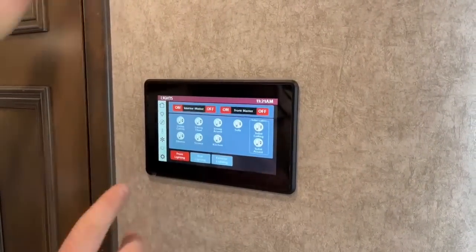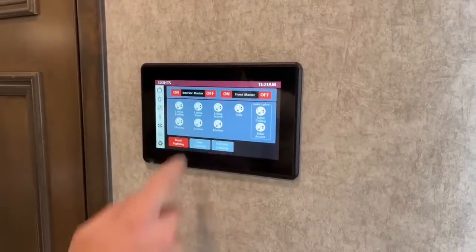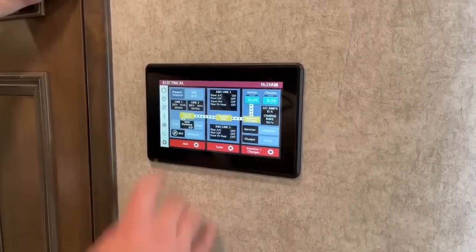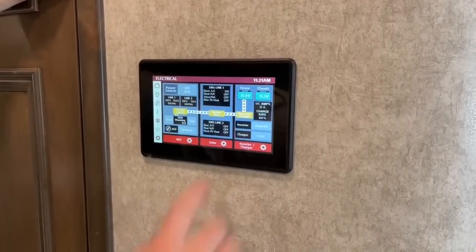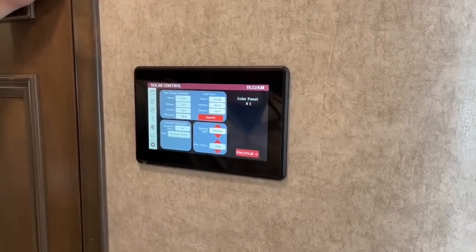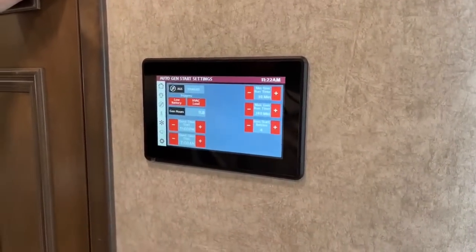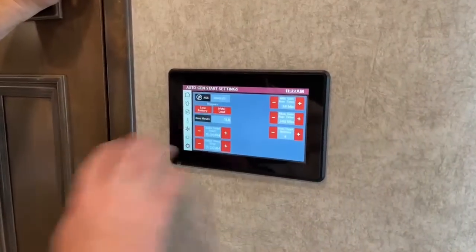Moving further into the screen: specific lighting controls — front master on/off, or each light individually, and the same for rears. Power control shows a diagram of where power is coming from: right now generator to transfer switch to breaker box to inverter to the house and charger. We can also see our solar input — this coach is equipped with 525 watts of solar, an option I'd always get with the lithium battery upgrade. There's also an automatic generator start feature: if you're away from the coach, you can set the generator to turn on and off based on low battery or temperature.